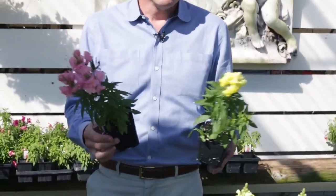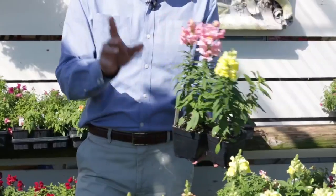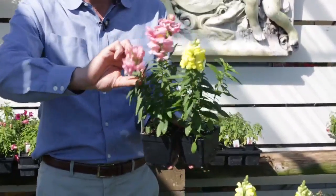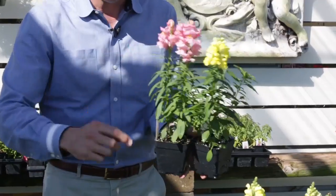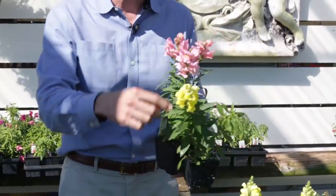If you need a little height in your garden or in your pots, snapdragons are beautiful. You have about 36 colors of snapdragons and they bloom really, really pretty. Now the secret is, once this bloom dies off, go ahead and just pinch this back or cut this back and this will re-bloom again. You need to do that so you don't have those ugly blooms, but they'll keep on blooming.